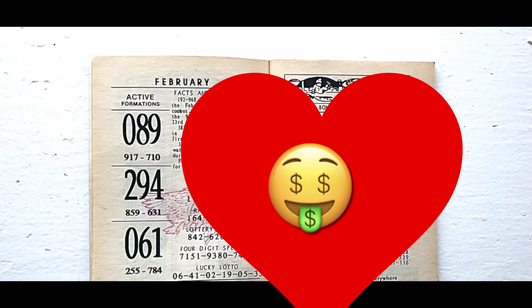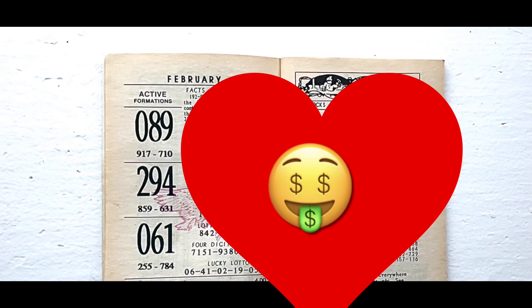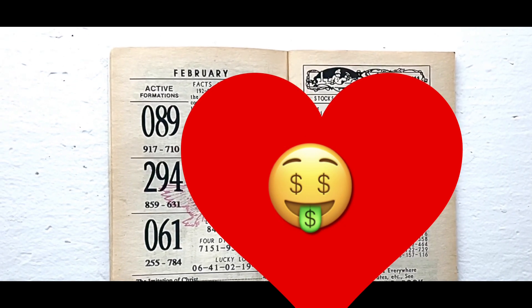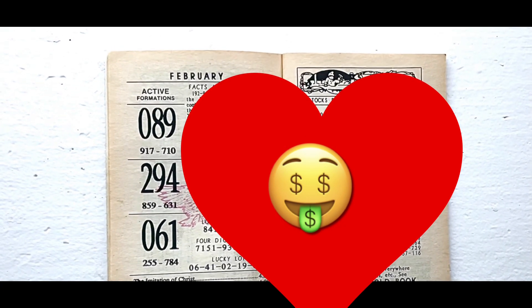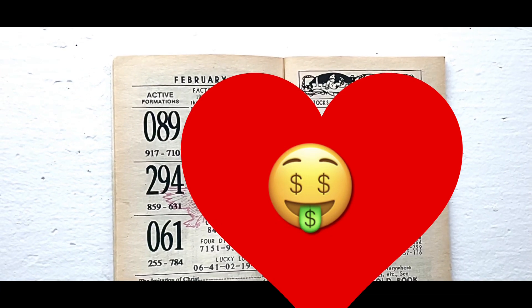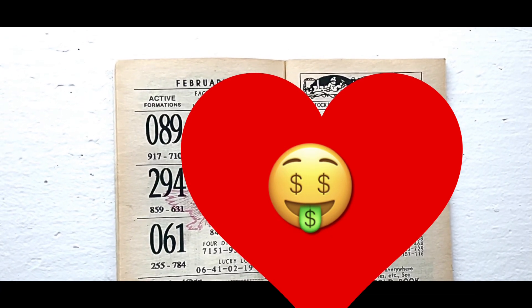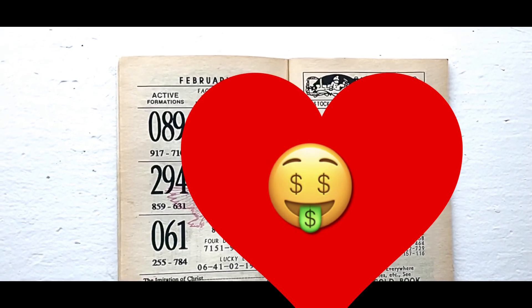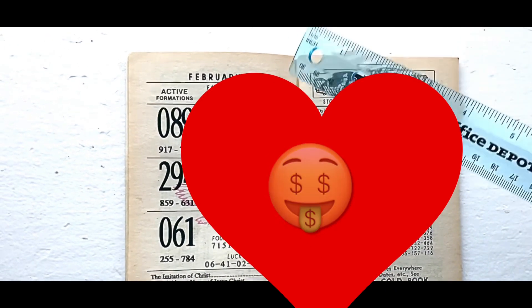I'm going to start off by sharing February's numbers. You have here with the bold numbers: 089, 917, 710, 294, 859, 631. Then we have 061, 255, and 784.